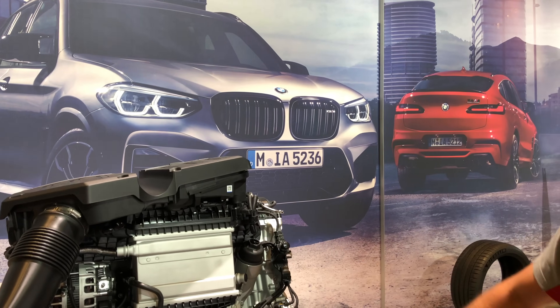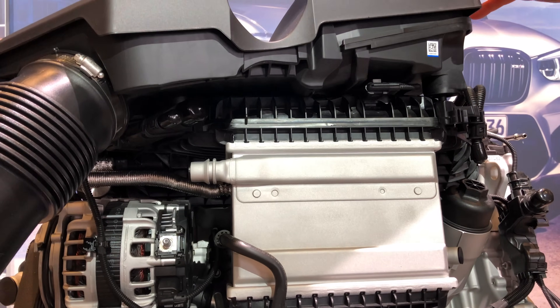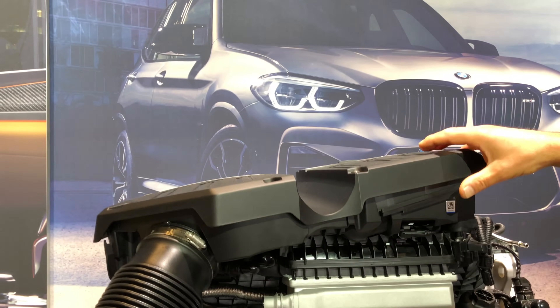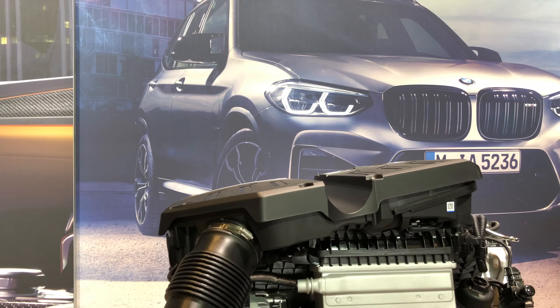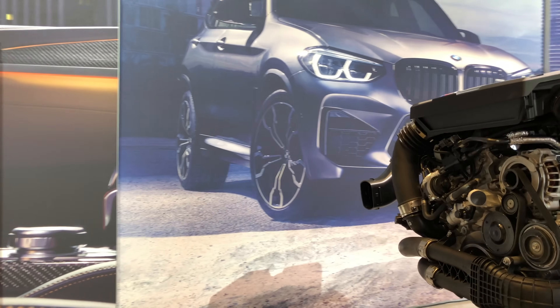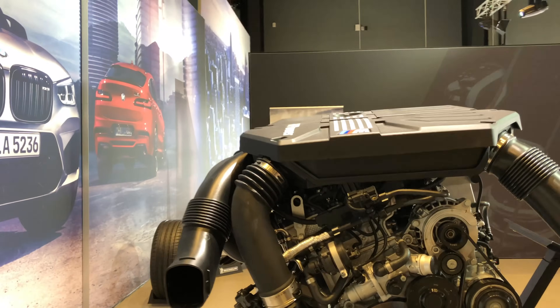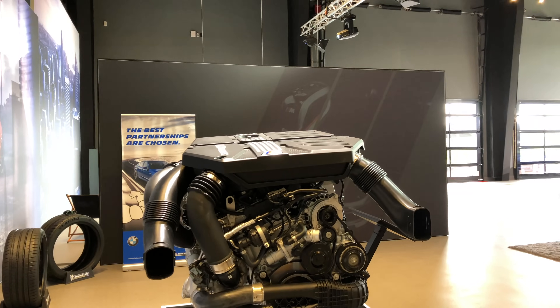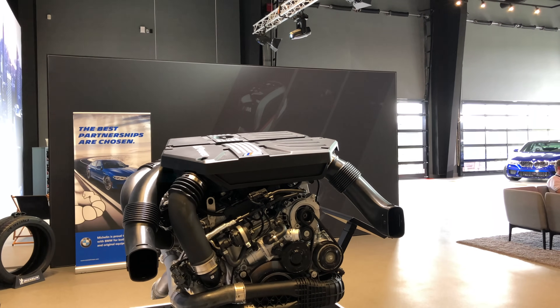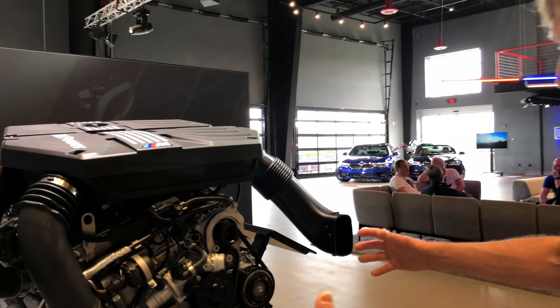The intake system features indirect charger cooling, a big-volume air filter box on top of the engine — all these parts optimized to reduce pressure losses in the air ducts and in the exhaust system, both the hot-end and cold-end. Also very impressive is the packaging of all these parts.